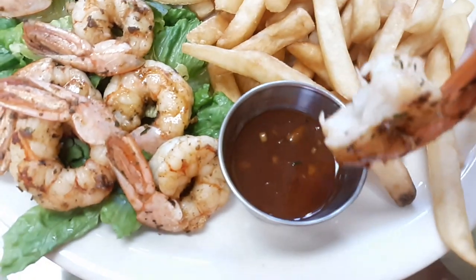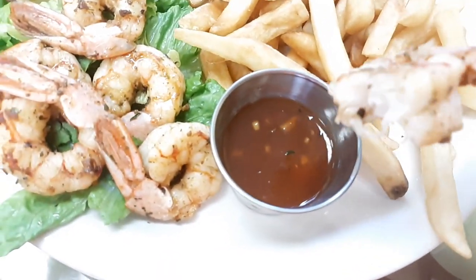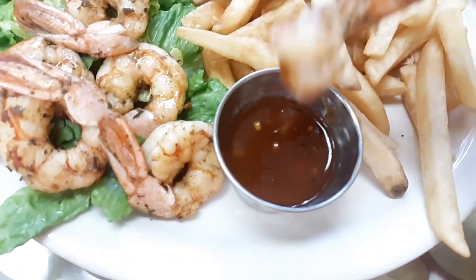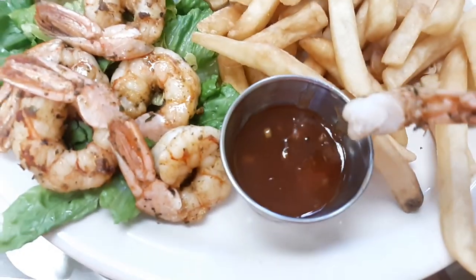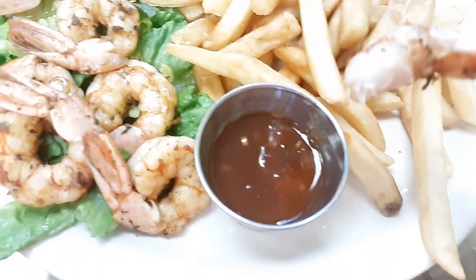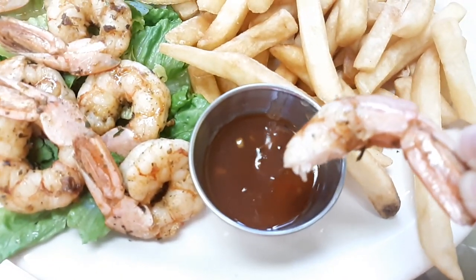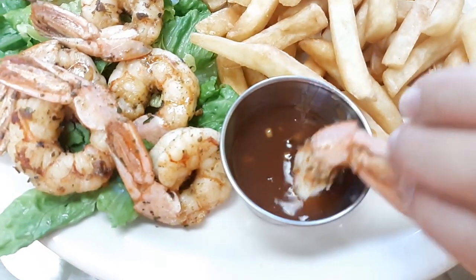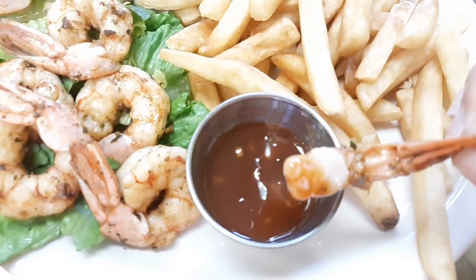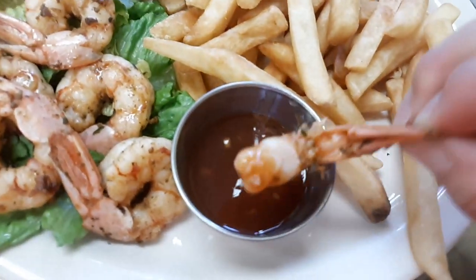Let's try one of these delicious looking shrimp and dip it in this beautiful sauce. That's good — that's like a pure Jamaican sauce there. It's not real spicy, it's kind of mild. It has a great exotic rich flavor that dances on your tongue real well, and it goes well with the shrimp, of course. That's delicious.